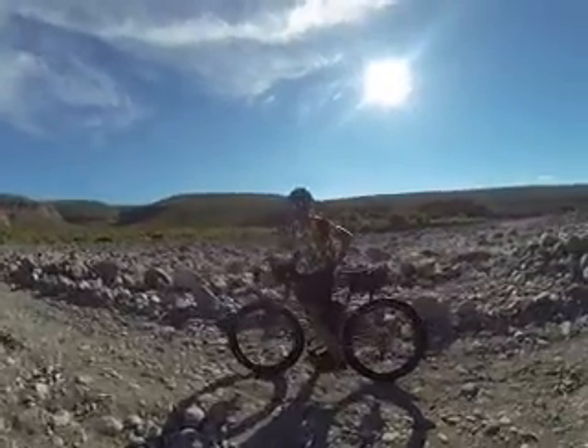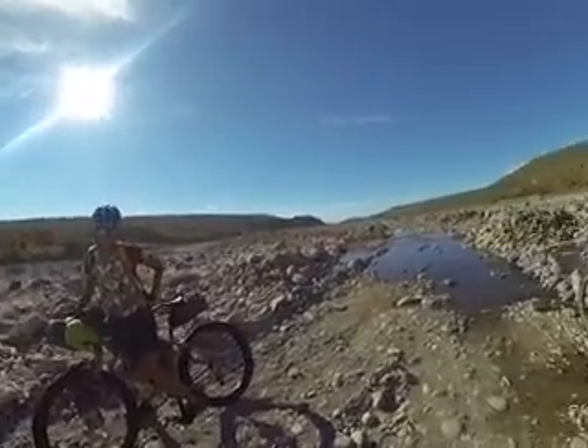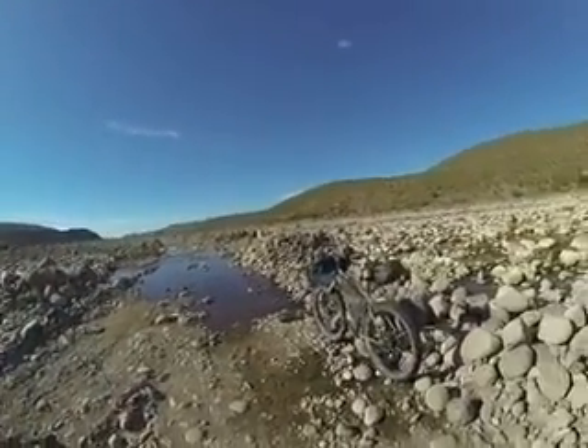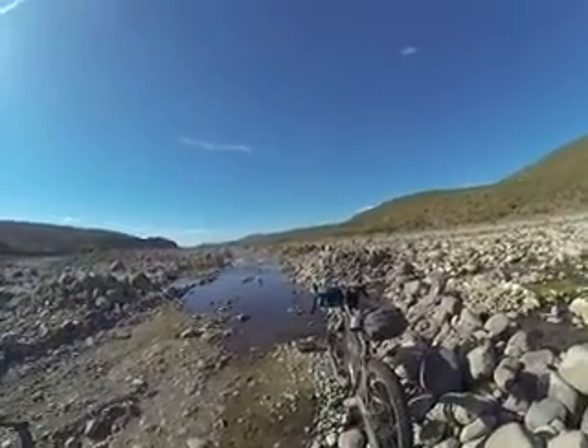How's the bike treating you? Really good. Got a little wet there, huh? Yeah, that's alright — that's what these bikes are built for. Serious adventure. So with that, we're going to carry on.